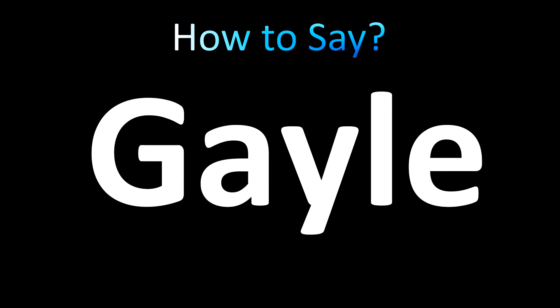Gale. Gale. Both British and American pronunciations are similar. Gale. Gale.